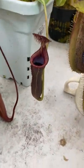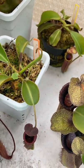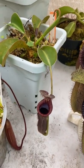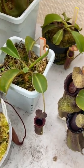Here's Nepenthes Lowii — finally making a new leaf. Looks like it could be a leaf jump, and we'll probably see a new pitcher on this thing in the next three months. This thing is very slow growing and it holds on to those pitchers for a long time, but it usually only has two at a time.